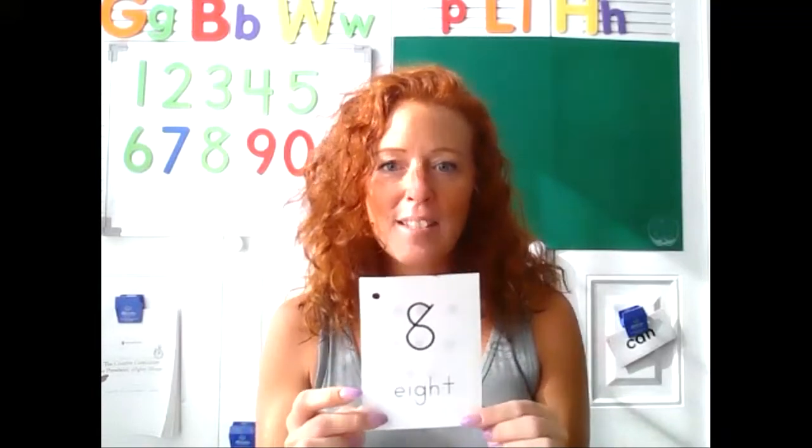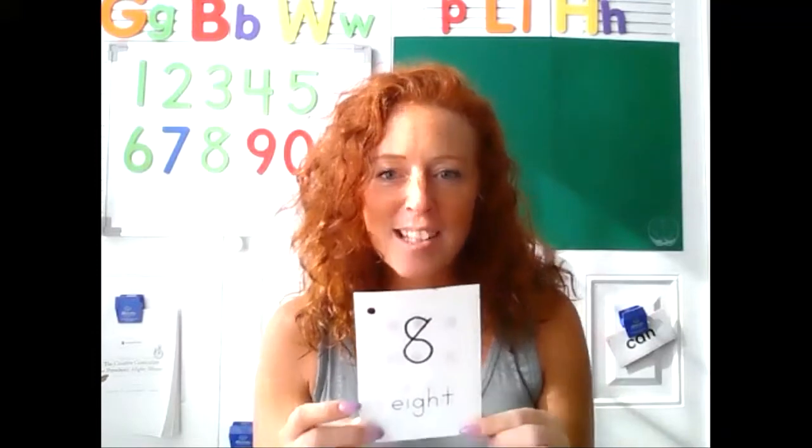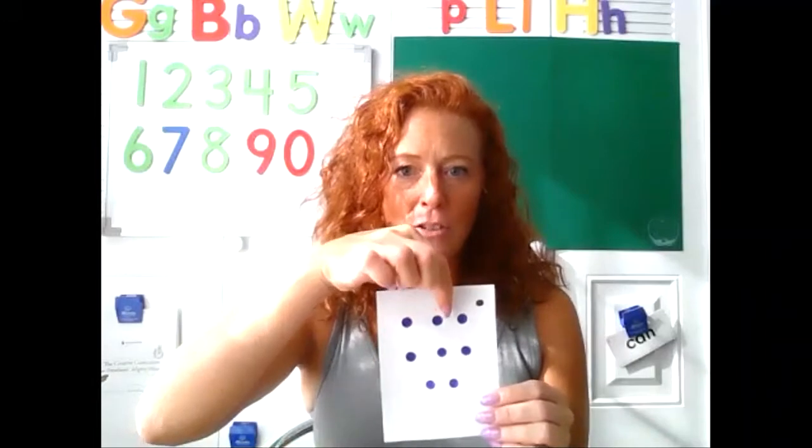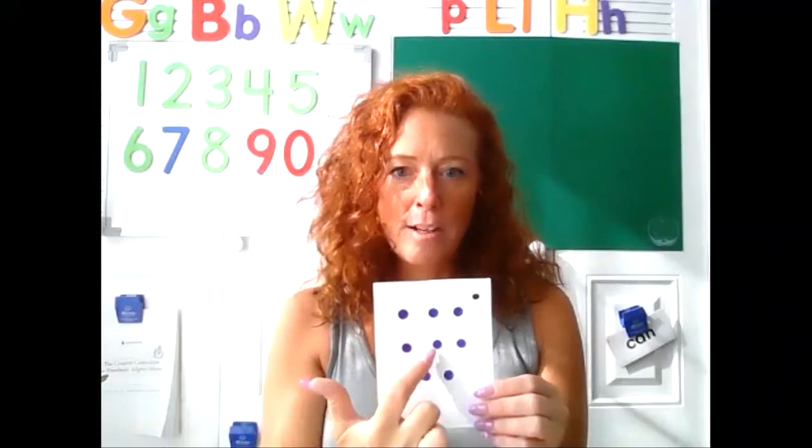Appy-tappy-tappy, appy-tappy two, appy-tappy-tappy, I'll show my card to you. Yes, that is the numeral eight. Eight! Let's count. One, two, three, four, five, six, seven, eight.